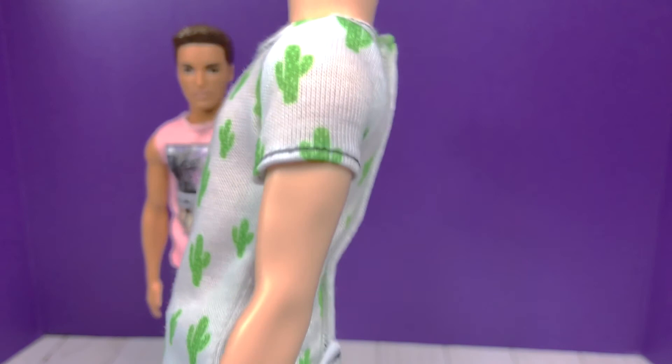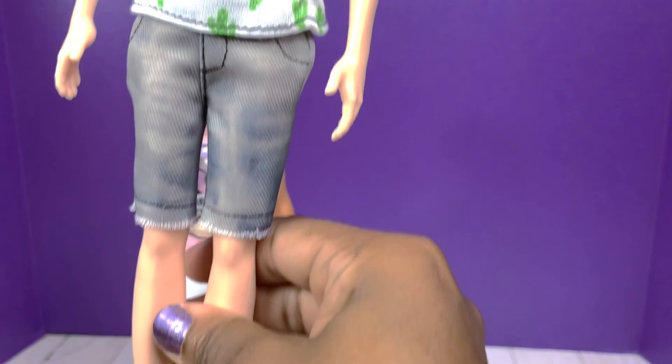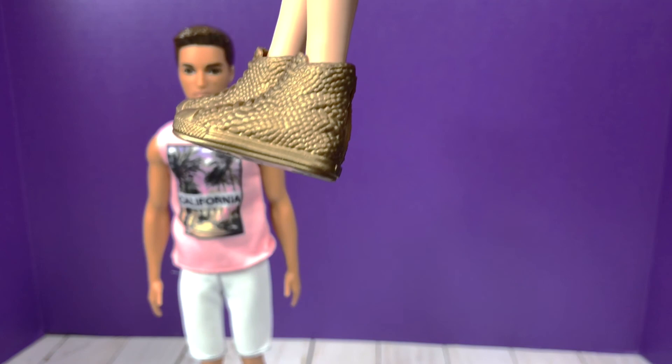This shirt though — I really really like it. It is white and it has green cactuses printed on it. It velcros up the back and it has black stitching as a detail. His jeans are fringed at the bottom, again with the black stitching detail, and they're kind of a faded grayish blue color — really cute. He comes with a pair of gold Converse-like tennis shoes.